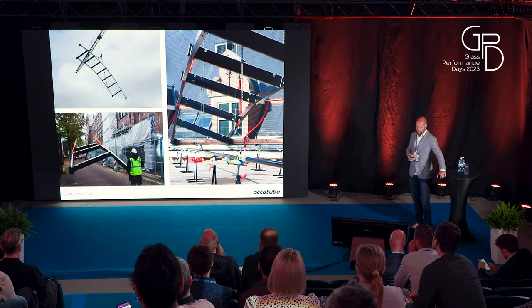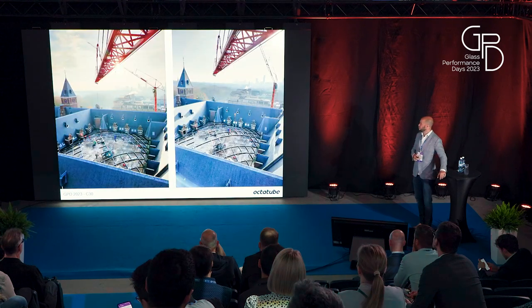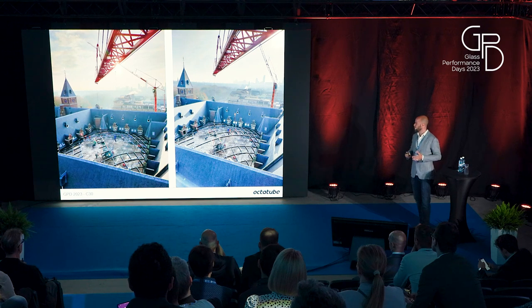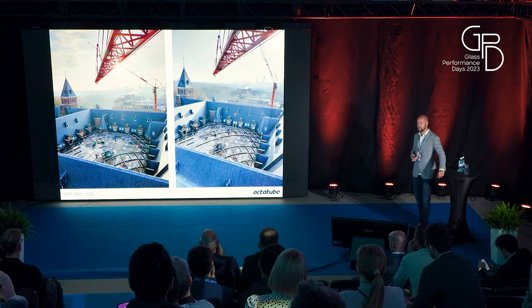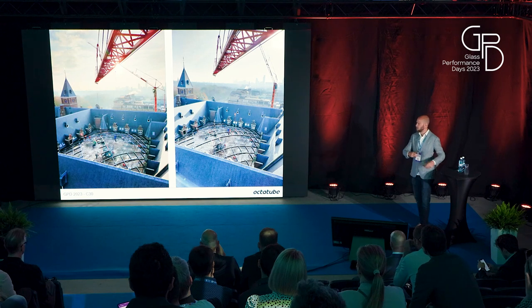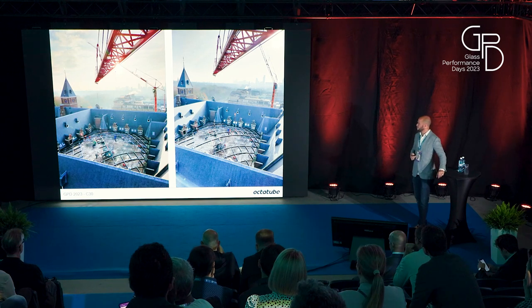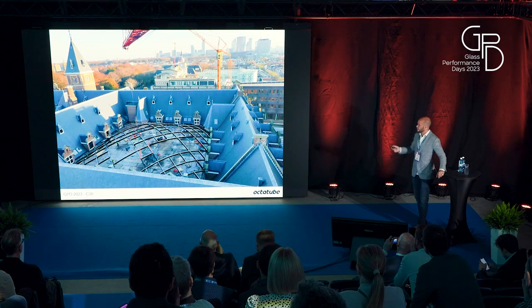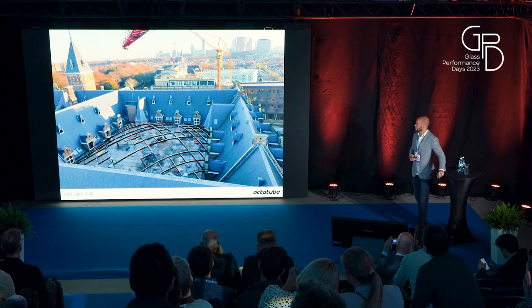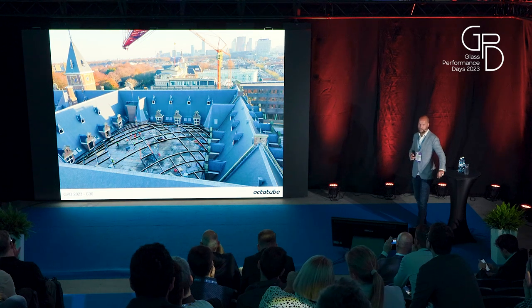Steel frames were hoisted in from street level. The center part was built with a reciprocal frame, but that meant it was only stable after all the frames were installed. So we actually needed two cranes and had to do it in one day. The first crane put in the first element and just held it while the other frames were put around it. We installed all four frames in one day, which was stable. We were quite happy, because if that hadn't worked out we would have had to pull them all out again before end of day — otherwise we couldn't temporarily keep them in.